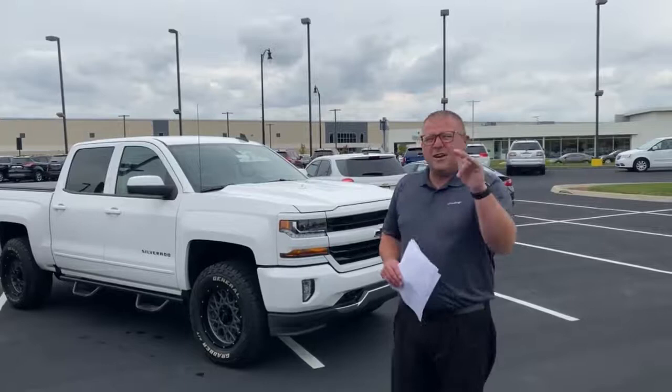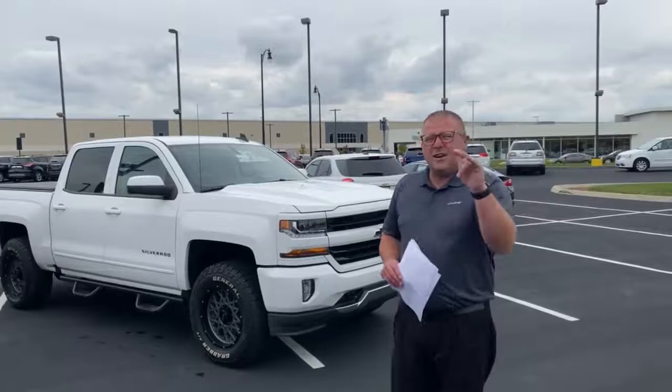I dare you to go to my competition and ask for $6,000 off retail price — they're probably going to think you're crazy. But if you come down to 300 North Hamilton Road, Columbus, Ohio, 43213, you'll come and get to experience the Lindsey Difference here at Lindsey Buick GMC.